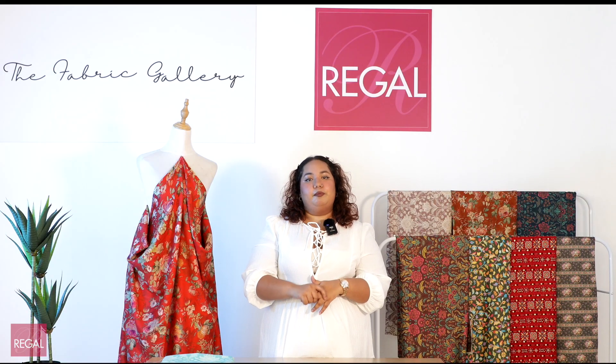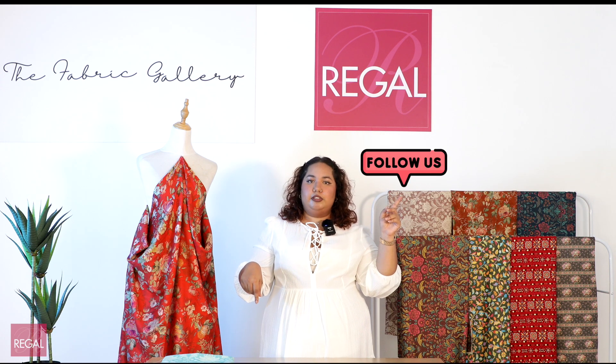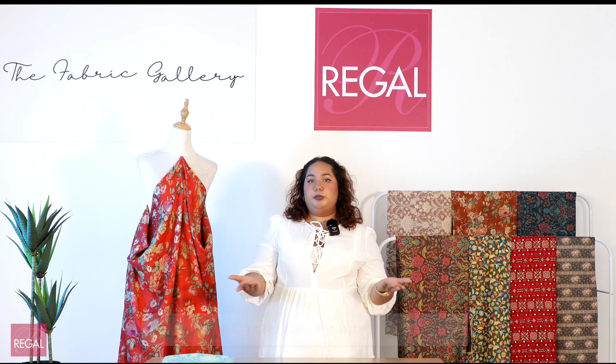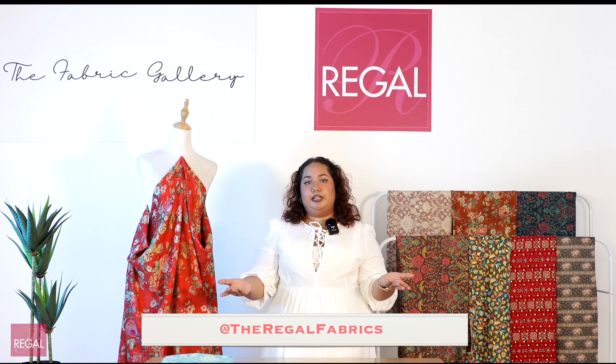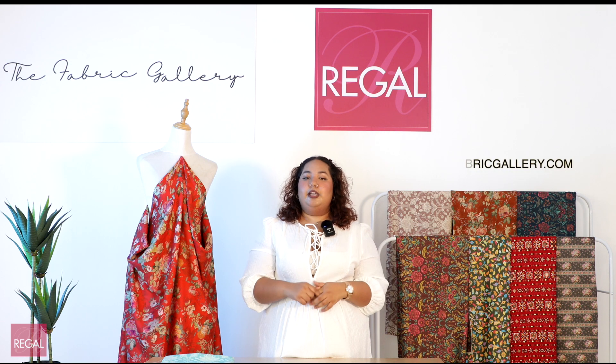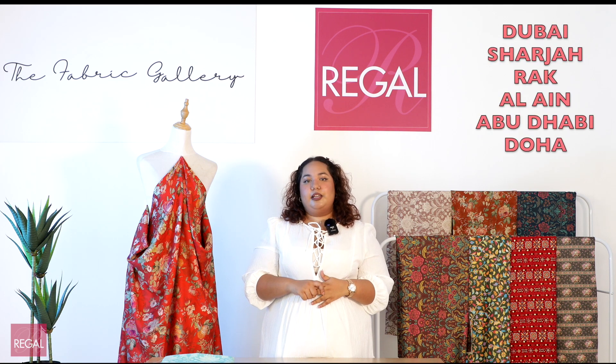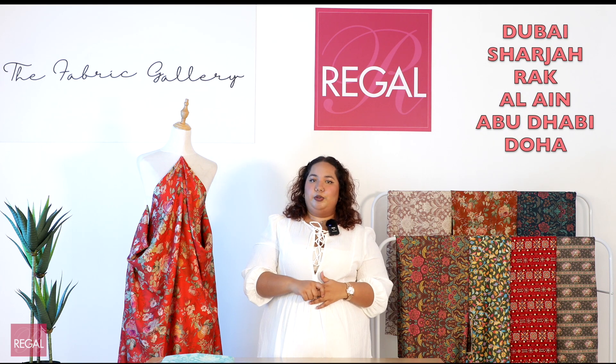If you found this video helpful and knowledgeable, please subscribe and follow our channel. You can also find us on our social media channels at The Regal Fabrics and shop online on www.regalfabricgallery.com. You can also shop in stores in Dubai, Sharjah, Rasulkema, Al Ain, Abu Dhabi, and Doha.